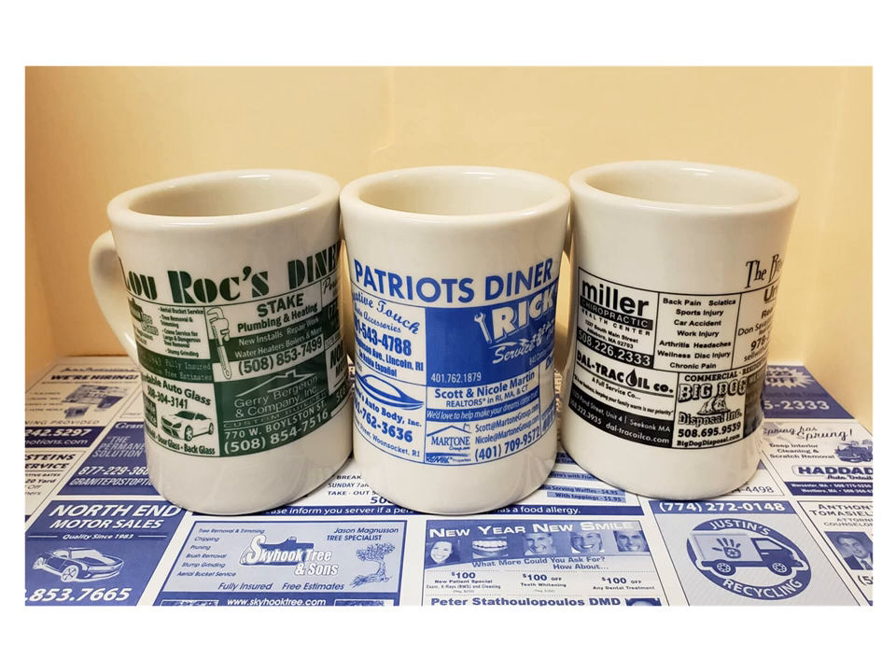Will your ads last? Just ask any of our restaurants — even after daily use, they'll tell you the ads do not fade, chip, or discolor.